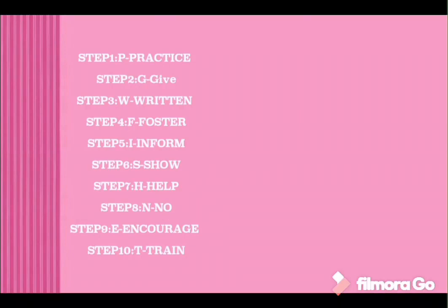'G' for Give, 'W' for Return, 'F' for Foster, 'I' for Inform, 'S' for Show, 'H' for Help, 'N' for Know, 'E' for Encourage, 'T' for Train.